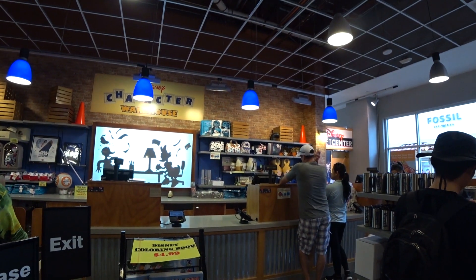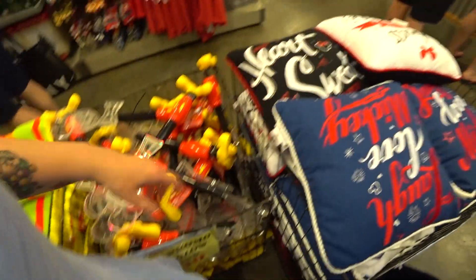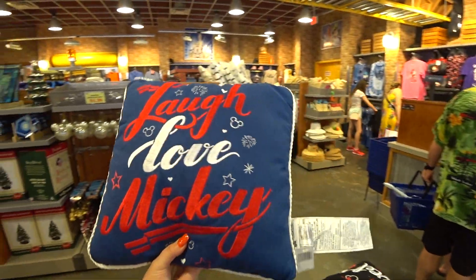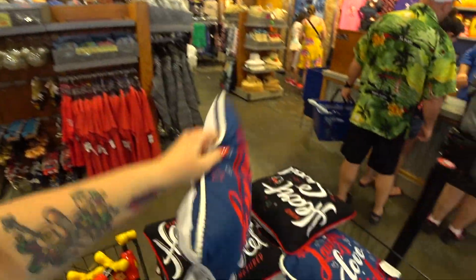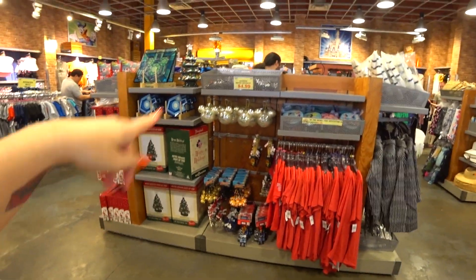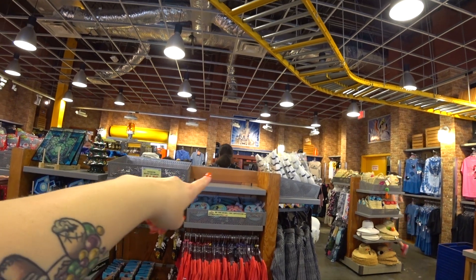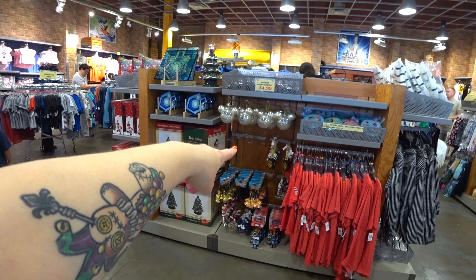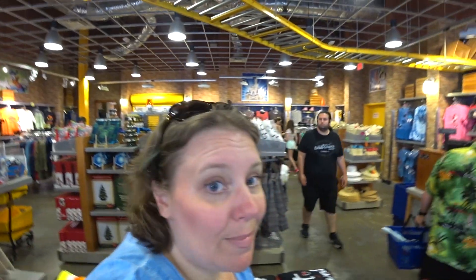To show you guys how it works here at the outlet — that $67 Nutcracker Dooney is gone! I think they had recently just marked it down. Whoever got that got an amazing deal. And those animal print ornaments are gone, all the spin ornaments are gone, all the Haunted Mansion Leota ornaments are gone, all the Stitch ornaments are gone. People bought them all.